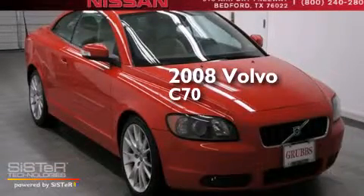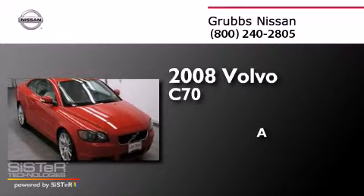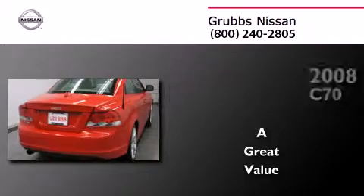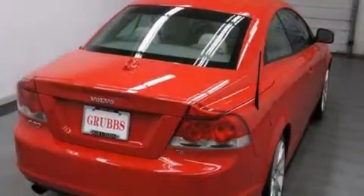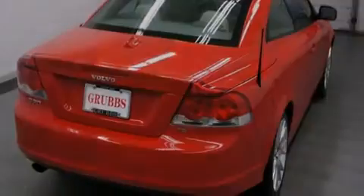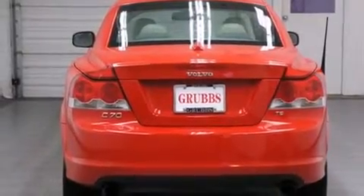This is a 2008 Volvo C70. All of the following features are included: an intercooled turbocharger, a power retractable hardtop, traction control and stability control systems, and side curtain airbags.